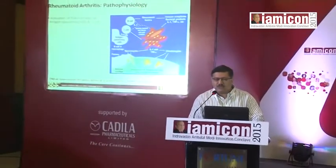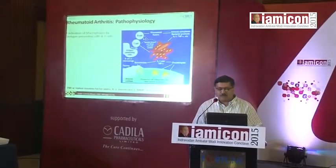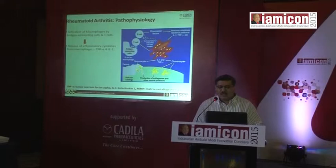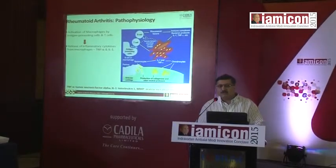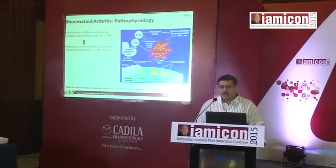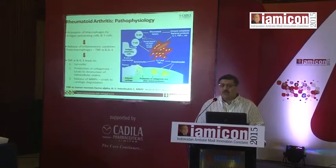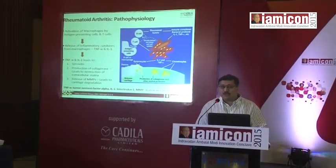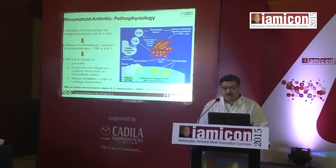It's a complex and multifactorial pathogenesis. One of the basic features is the activation of macrophages by antigen presenting cells and T cells, which leads to release of inflammatory cytokines, namely TNF-alpha and IL-1. These in turn lead to synovitis, production of collagenase which destroys the extracellular matrix, and release of MMPs — matrix metalloproteases — which leads to cartilage degeneration.